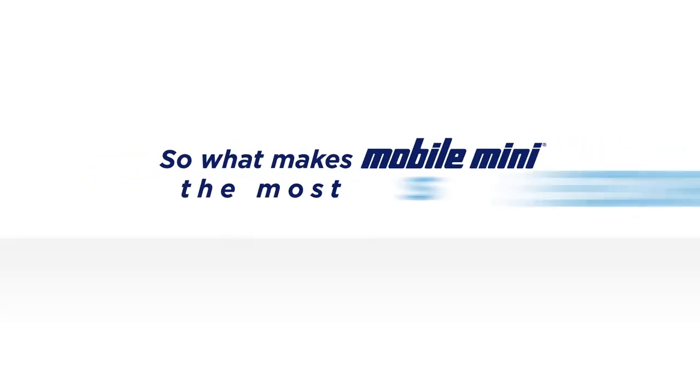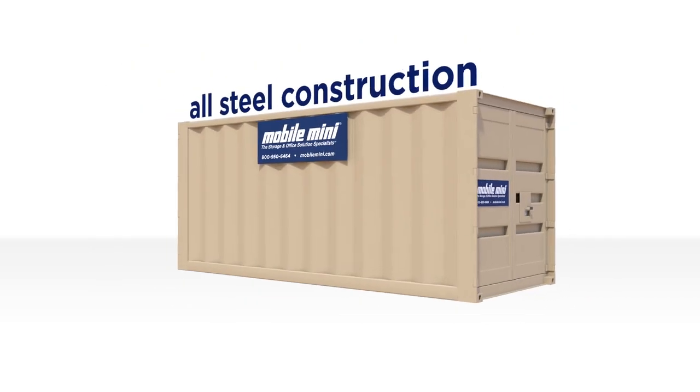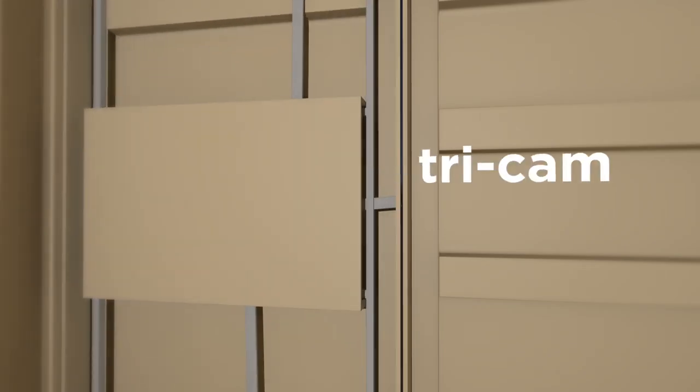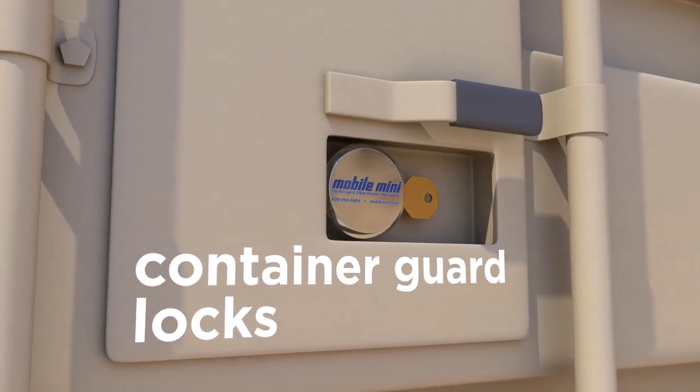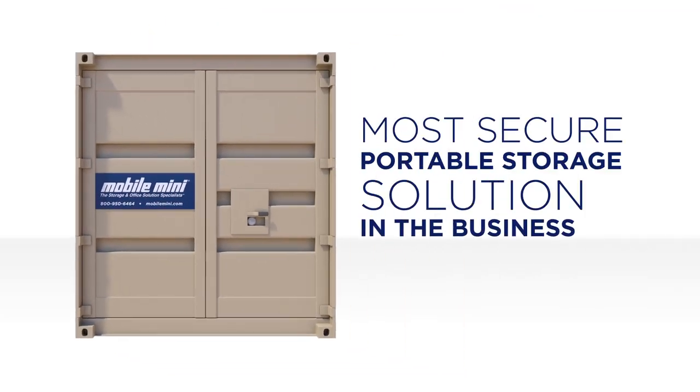So what makes Mobile Mini the most secure choice for portable storage? It's our all-steel construction, patented tri-cam locking system, and container guard locks that come together to provide the most secure portable storage solution in the business.